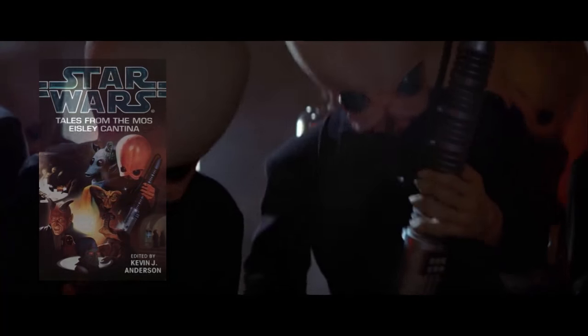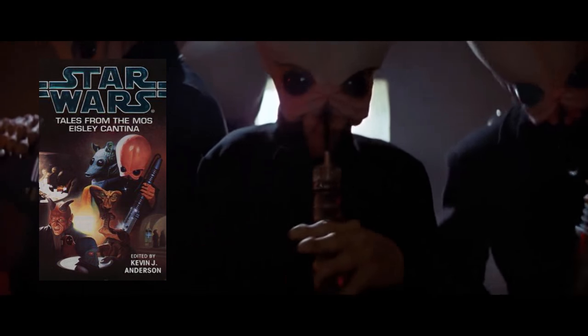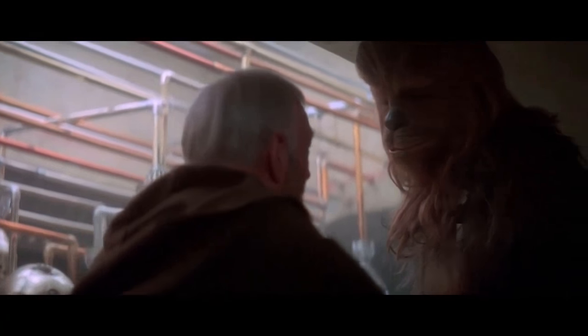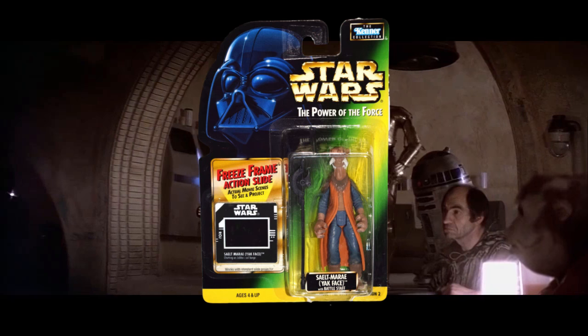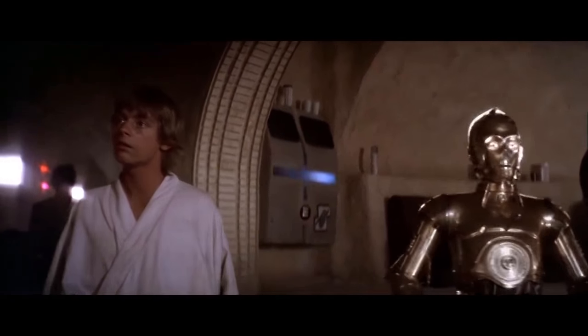It's probably unsurprising that each one of these background characters will typically have either some sort of story, comic book, or action figure dedicated to them. If you watch the scene in Jabba's Palace, pretty much each one of the creatures in Jabba's gang have their own name and their own story.